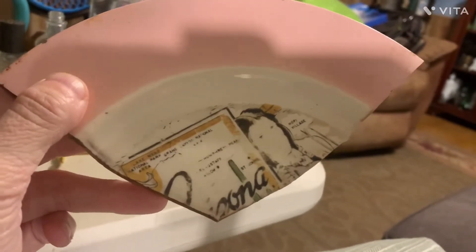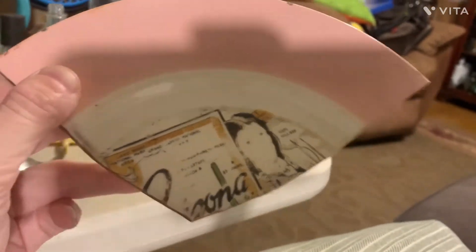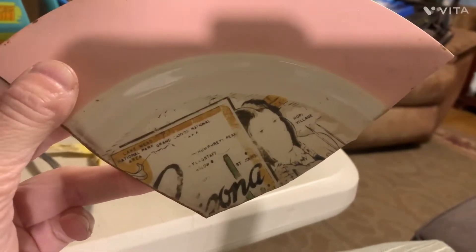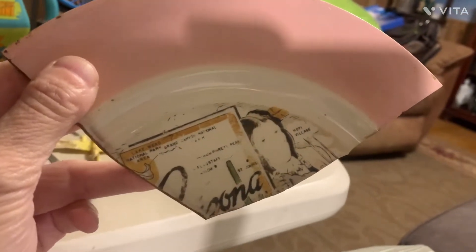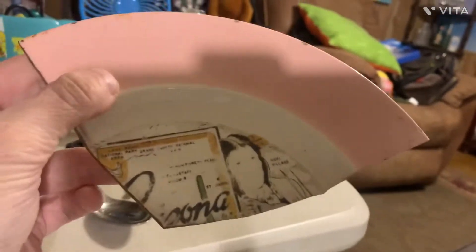It's a souvenir plate — or supposed to have been a souvenir plate from Arizona. It's got the Hopi Indian. The whole plate has the Hopi Indian, Roosevelt Dam, Flower, Yuma, Meteor Crater, University of Arkansas, Arizona, and Cowboys. The whole plate is supposed to have all that on it. I'll show you a picture of it. But that's pretty neat.